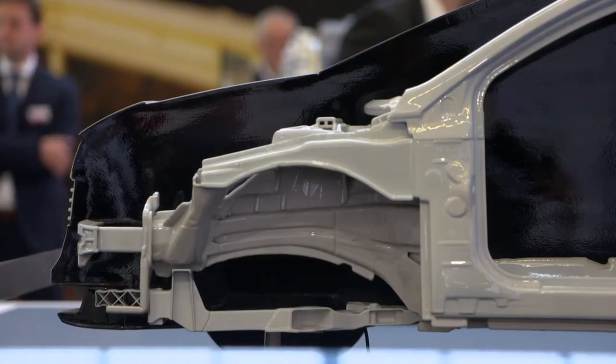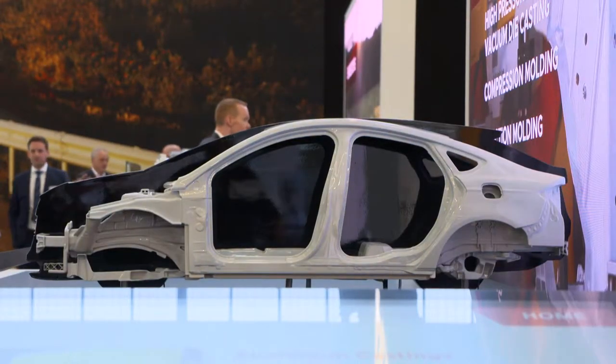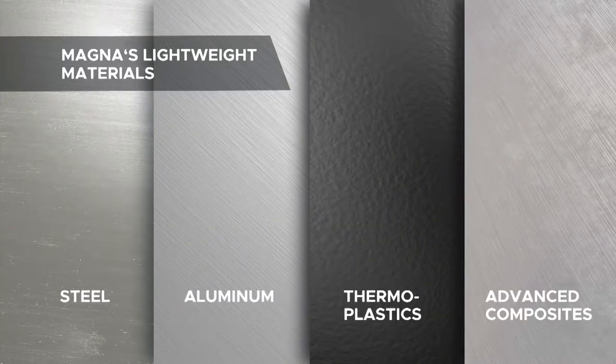What we present on our stand is how we, using the right mix of materials, provide our clients the right parts out of the perfect material. We are talking about multi-materials like steel or aluminum in combination with composites or plastic, so we can create a perfect mix of an economical and lightweight component for our customers.